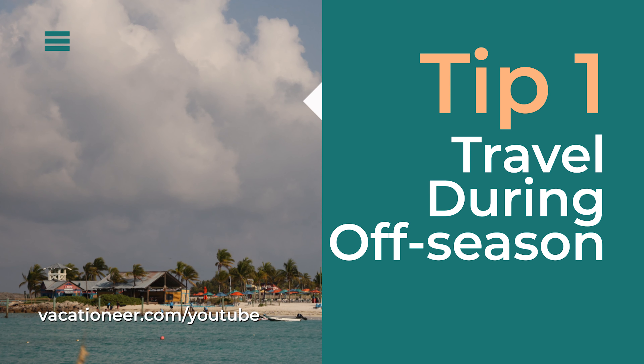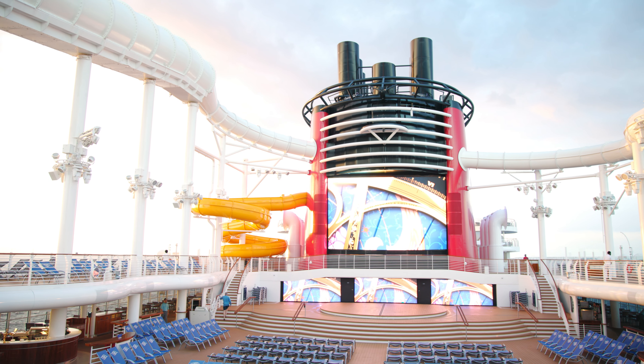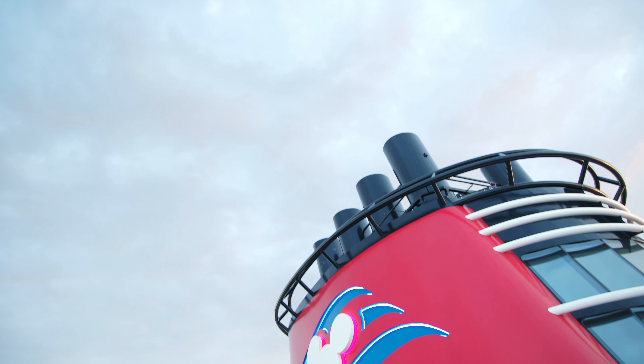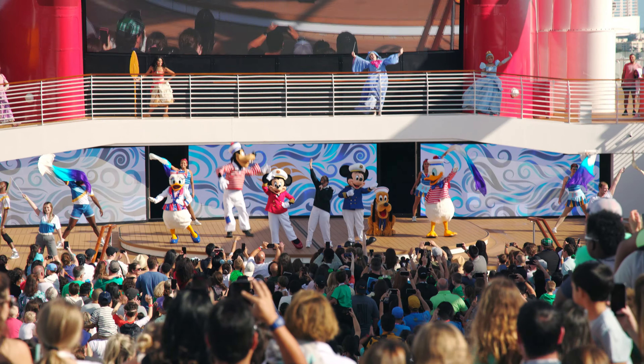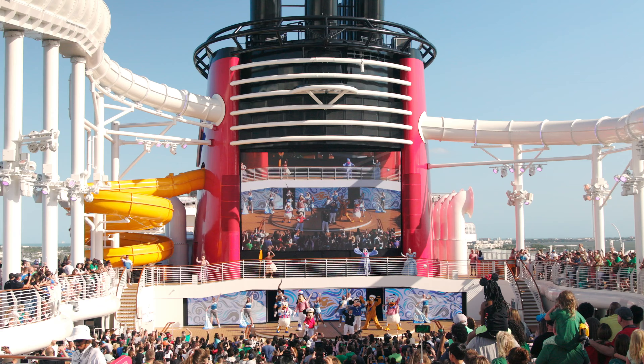Number one: travel during off-season. Off-season for vacation destinations looks different depending on where you're going and what you're doing. For cruises, off-season typically would be late summer through the fall — so let's say August through the end of November.